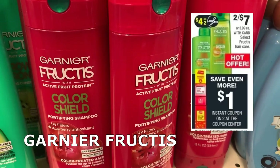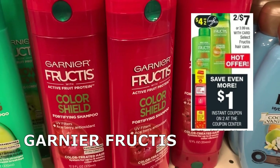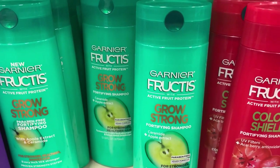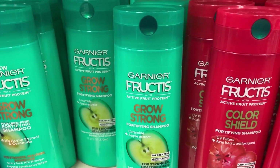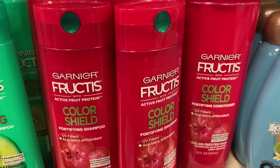This week we have a ton of hair care deals — check your CRTs and matchups. We have a deal on Garnier Fructis on sale two for $7. We're getting a $1 instant coupon and a $4 off two coupon in our 1/27 Retail Me Not insert. Use both of those coupons and you'll pay just $2 for two, or $1 each.